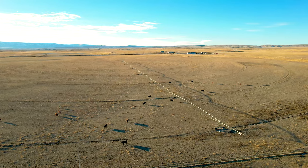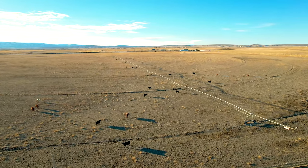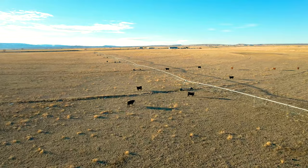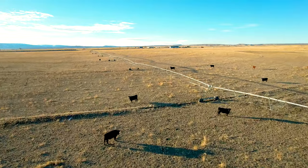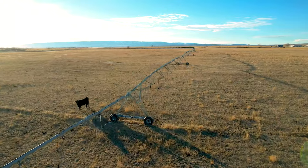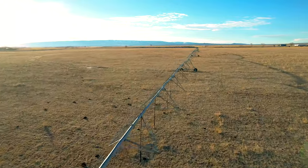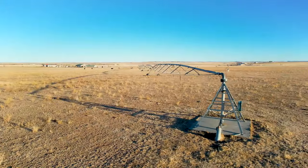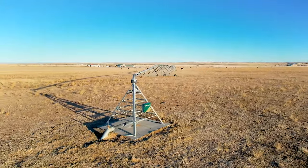With 130 acres of water rights, 115 acres are watered by a six-tower Zimatic Center Pivot built in 2006. Fifteen acres of the farm are flood irrigated by gated pipe. The owners plan on cultivating the soil and planting to an irrigated grass mix in the spring.